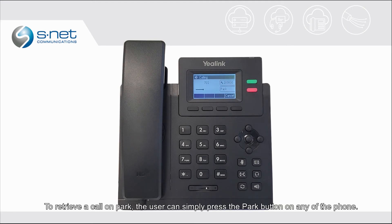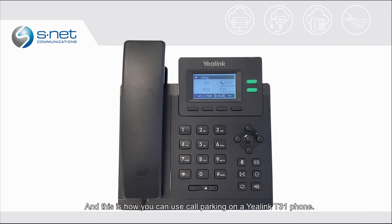To retrieve a call on Park, the user can simply press the Park button on any of the phones. And this is how you can use call parking on a Yale Link D31 phone.